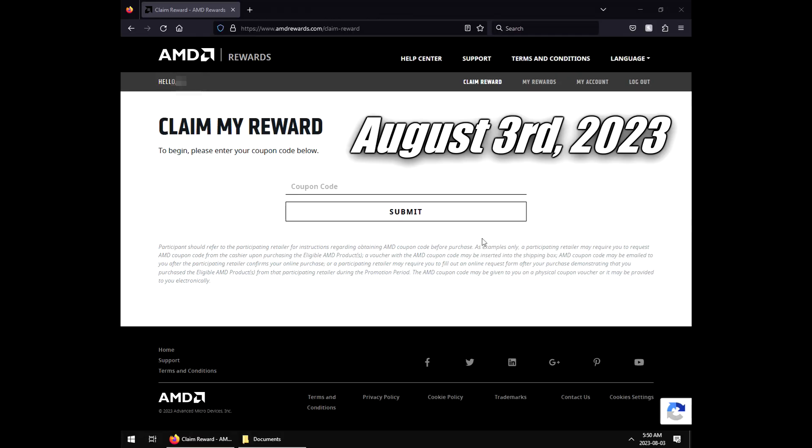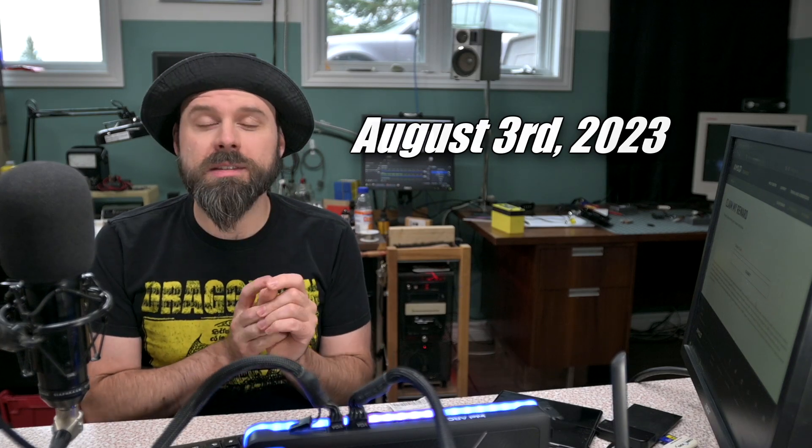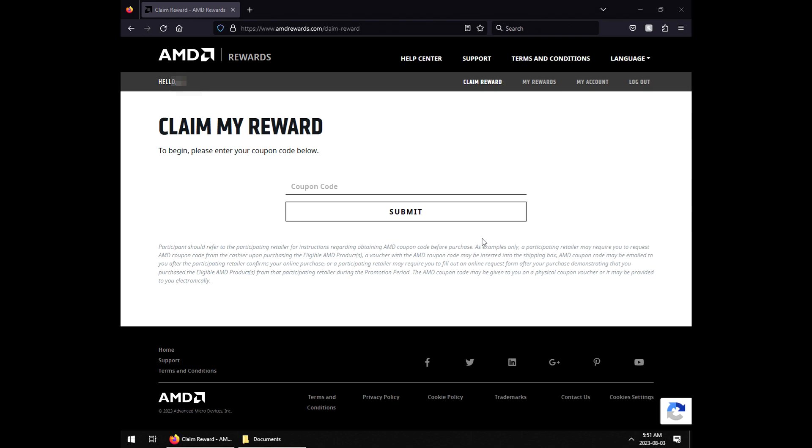So we go to amdrewards.com and the first thing that happens is we get sign-in walled. You can't just get a free game — you have to sign up with AMD Rewards. I have done it before, and even though I haven't accessed it in years since I got my 3800X and got a free Outer Worlds and Borderlands 3, I still found my login information and it was still valid. Now I have a coupon code to put in.